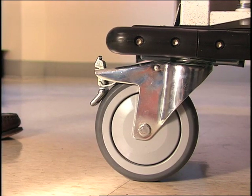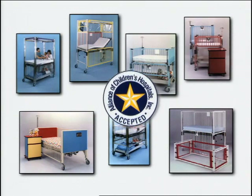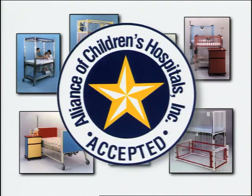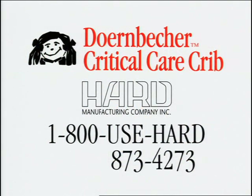The casters securely lock, holding the crib in place. The Doernbecher Critical Care Crib is available in any of these colorful finishes. And as with all Hard Manufacturing products, the Doernbecher Critical Care Crib is endorsed by the Alliance of Children's Hospitals. For more information about the Doernbecher Critical Care Crib and the complete line of products from Hard Manufacturing, call 1-800-USEHARD.